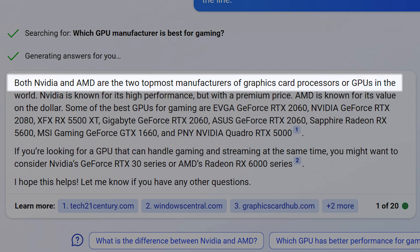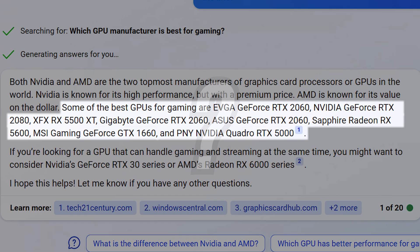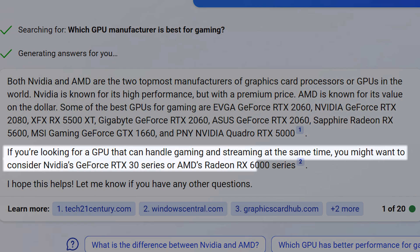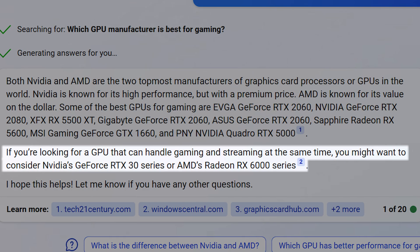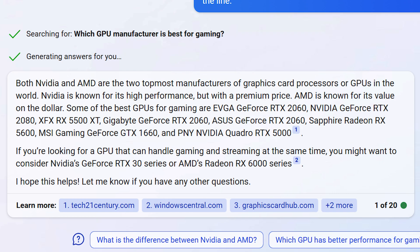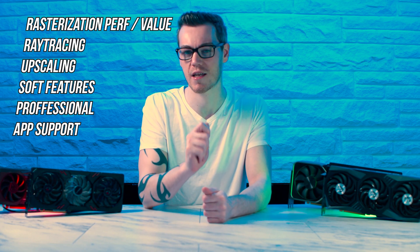Just take a look at this useless combination of words. It started off somewhat well — AMD and Nvidia being the top two GPU manufacturers makes sense. It says Nvidia is the high-performance option with a premium price tag, which I feel is misleading. It then spits out specific board partner versions of two-generation-old cards and, for some reason, a Quadro 5000 — a horrible choice for most people given its price and relative performance. It concludes RTX 3000 and RX 6000 are recommended, ignoring the current generation altogether. Almost every recommendation was out of date, too vague, or didn't take Intel into consideration. I hope this helps. No, it really didn't.